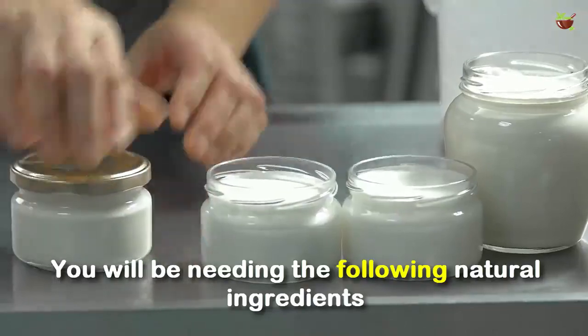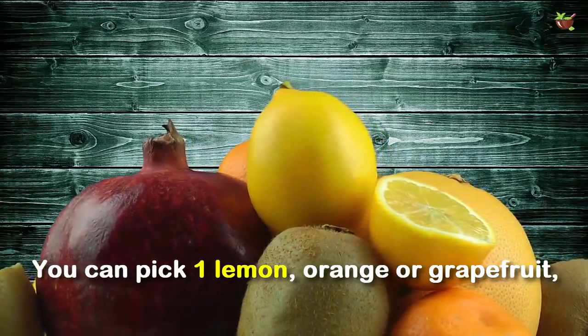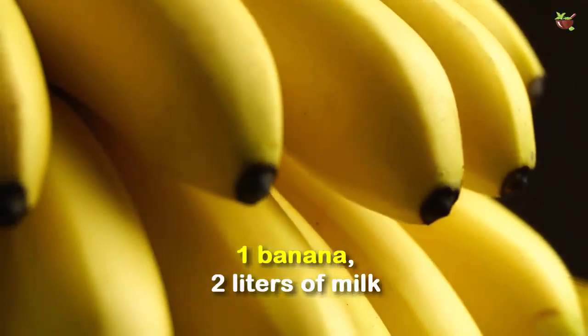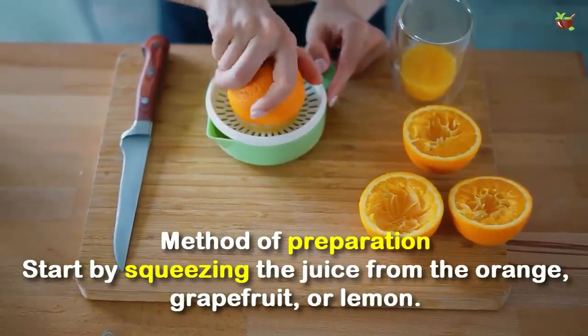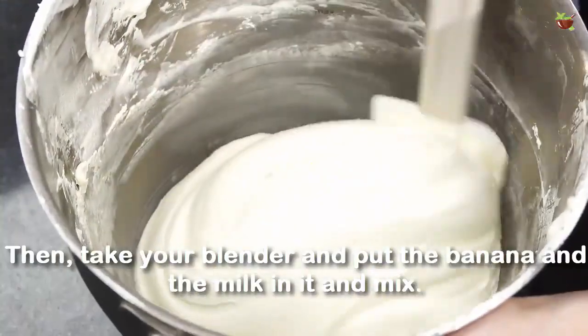You will be needing the following natural ingredients: you can pick one lemon, orange, or grapefruit; one banana; and two liters of milk. Start by squeezing the lemon, orange, or grapefruit.